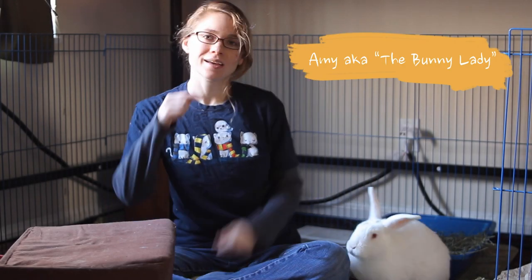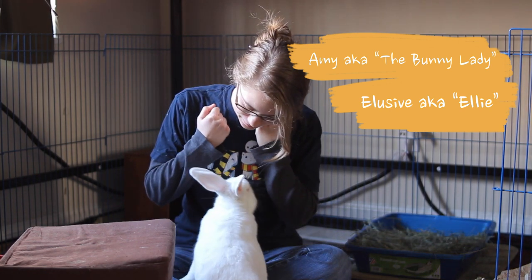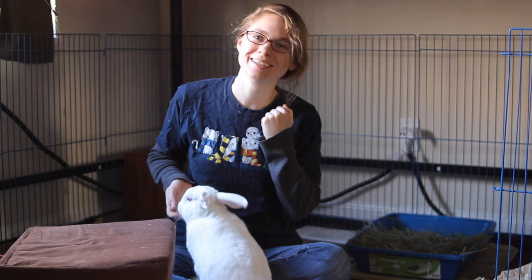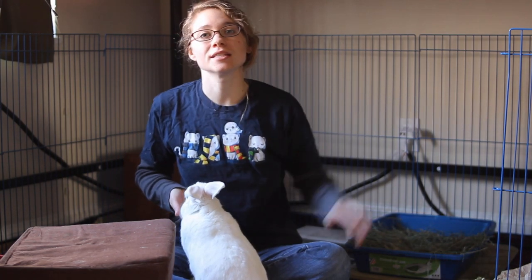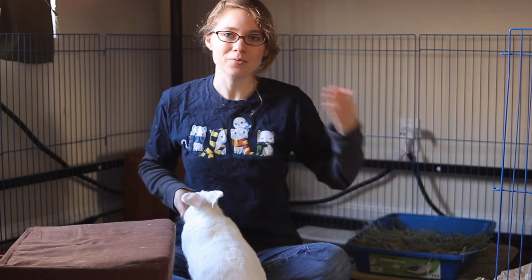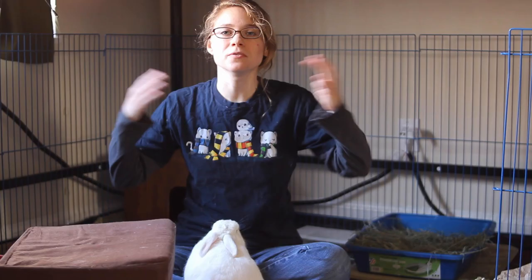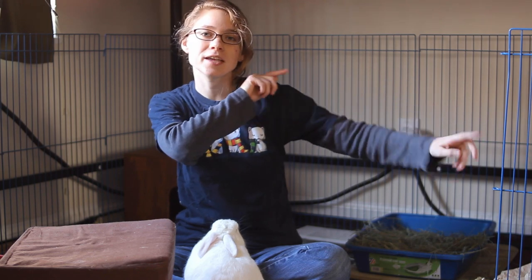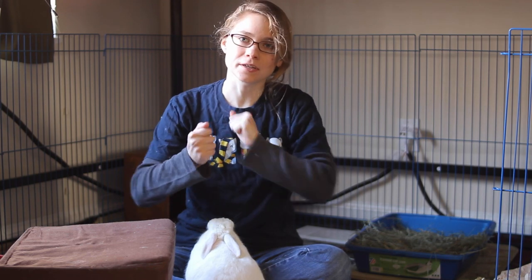Hello! I'm Amy the bunny lady and this is my partner Elusive, Ellie for short — gimme a kiss. We're here to tell you about everything to do with rabbits. Today we are going to talk about how to have a rabbit in a small apartment. Before we get started, I just want to invite you to hit that subscribe button and the little notification bell. I put a new video out every week so you won't miss all of my tips on how to have a happy and healthy bunny in your home.